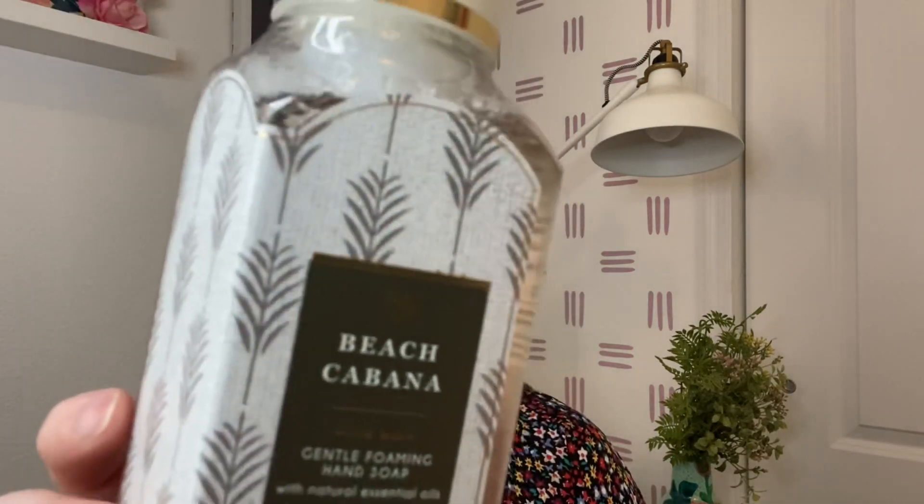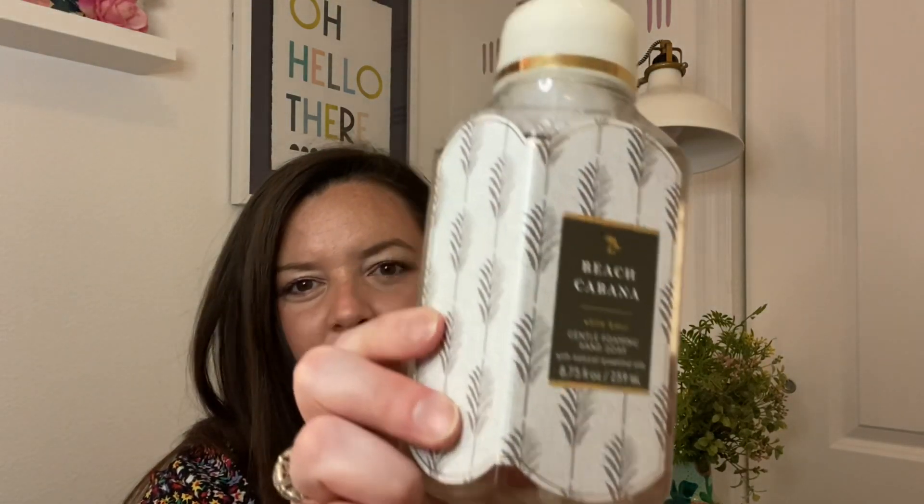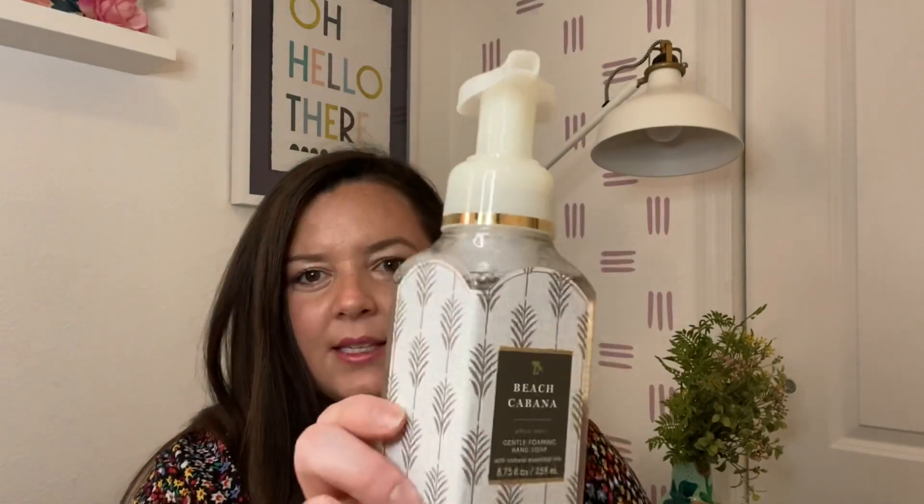This is Beach Cabana — everybody was like, oh my gosh, this is so good! But then I realized I already have it from last year, and I think it's just okay. I went into my bathroom to wash my hands and I was like, Beach Cabana — I just ordered Beach Cabana! What's interesting is this one says White Barn instead of Bath & Body Works on it. I do kind of like that it's more simplistic. It's perfect for guests — I put things like this in the guest room.